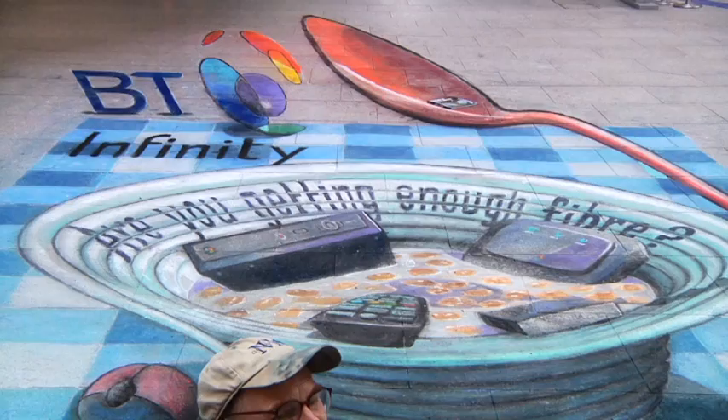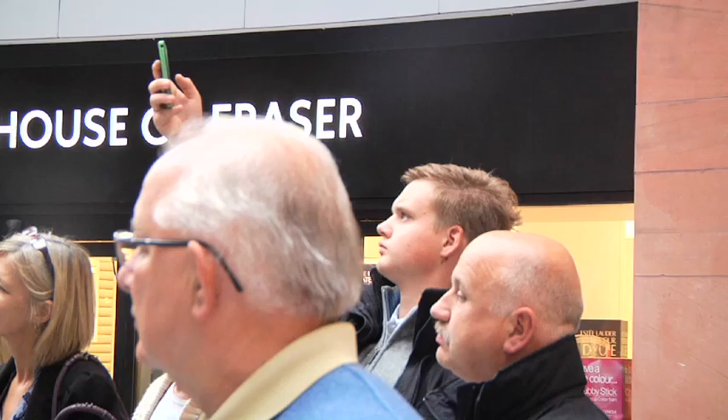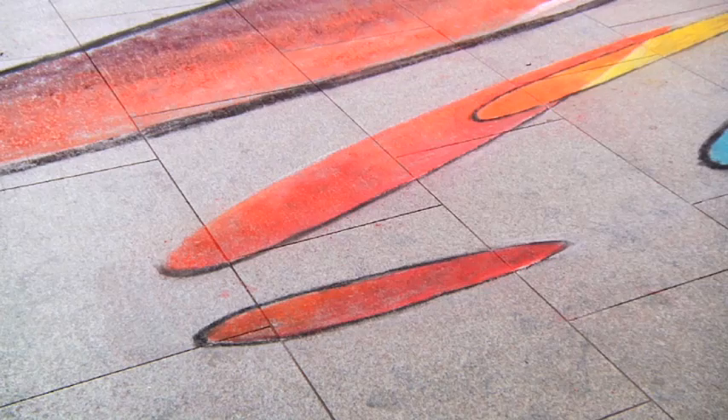I've now done drawings all over the world and they are illusions of three dimensions, as if there is something going down into or coming up out of the pavement — that's what I specialize in. They're drawn in a distortion so that from one point of view they look three dimensional.